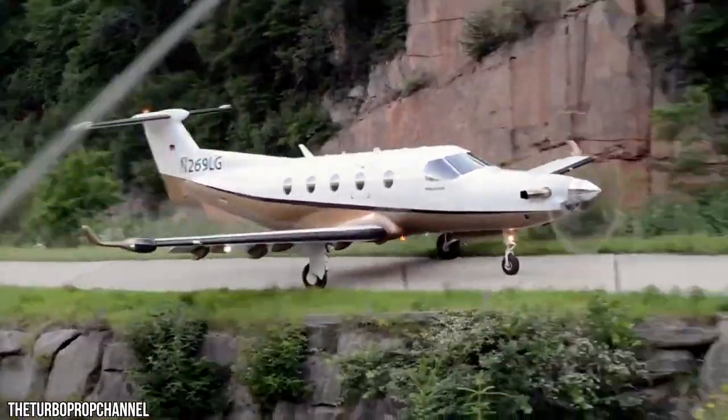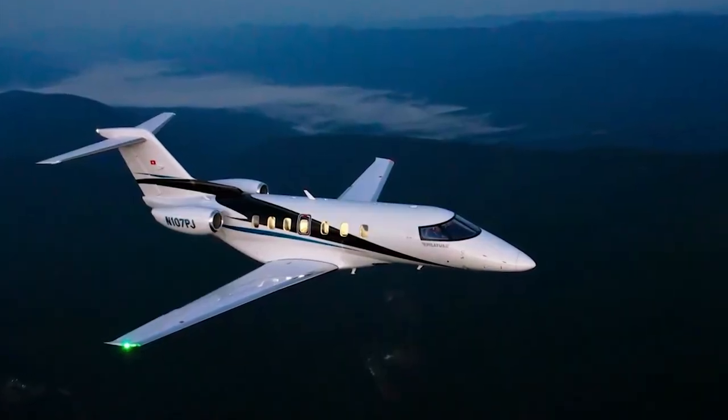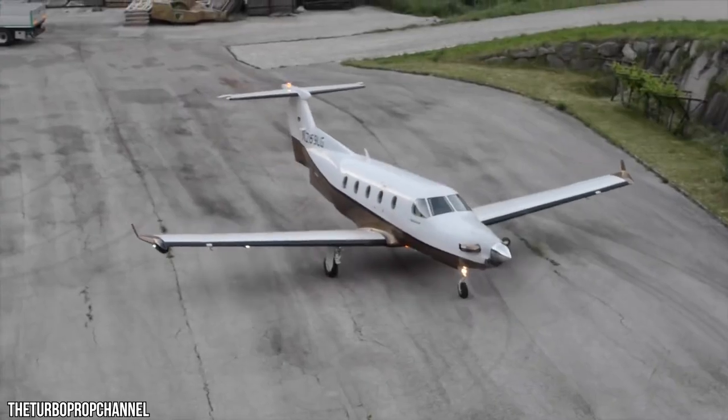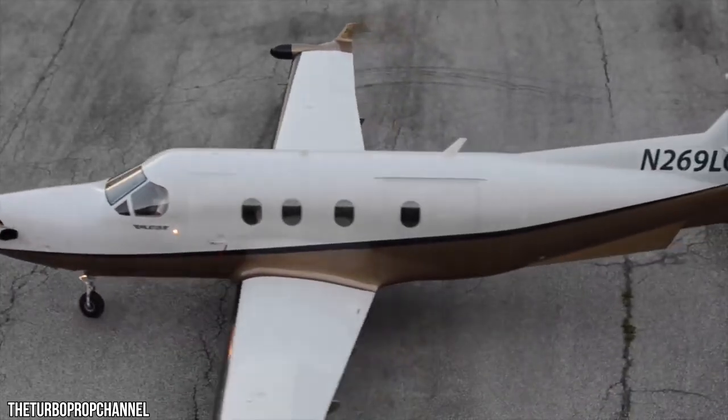The ultimate destination is closer and saves overall travel time. Other than Pilatus' PC-24 super versatile jet, no other business aircraft features a standard cargo door and a main passenger entry door.